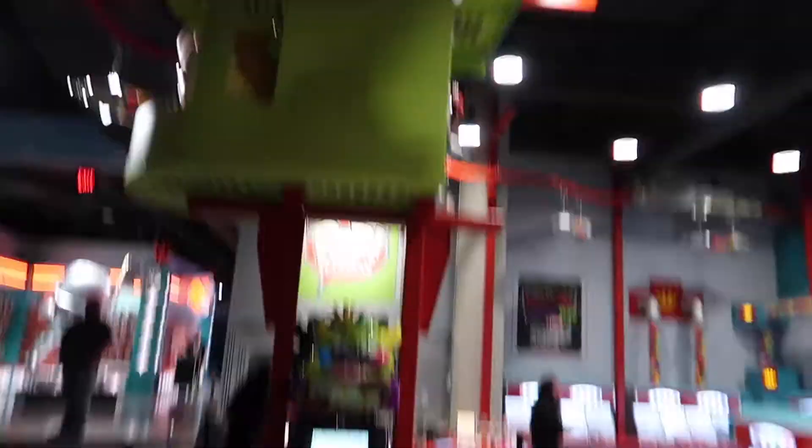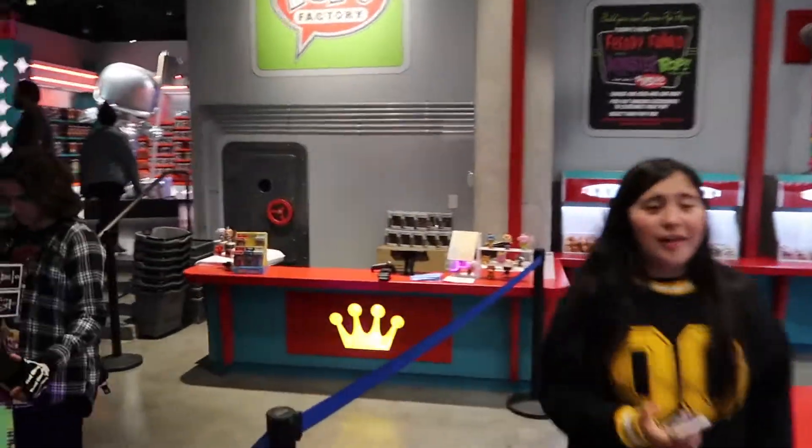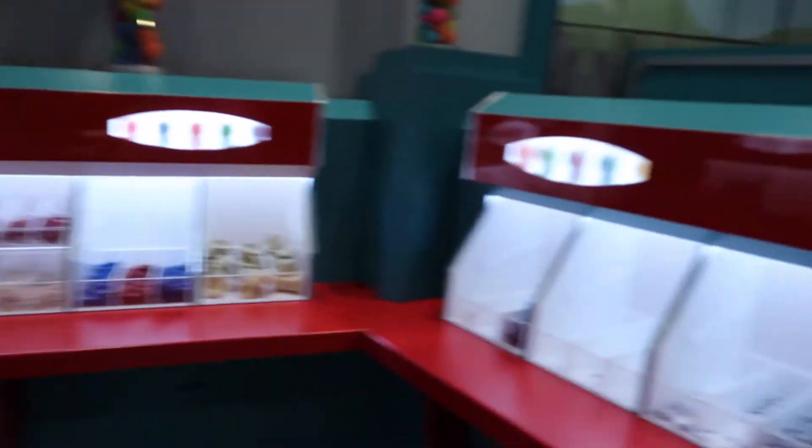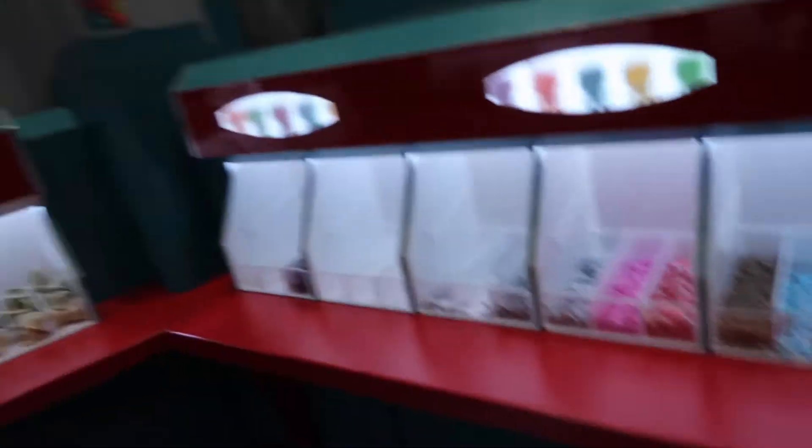So you get to build your own Pop here. It's only like $15. That one's pretty cool and they have their own box already right there. That's pretty awesome. You can build your own little Pop — that's pretty cool.